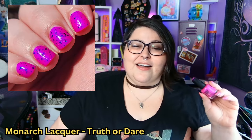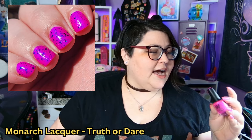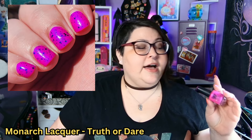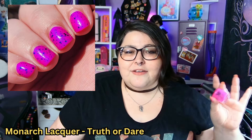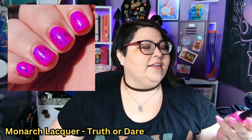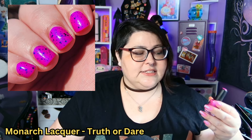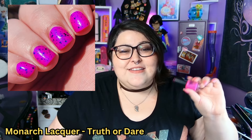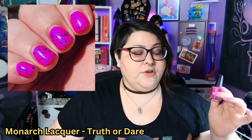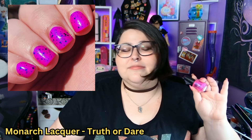Up next is a pretty new one to my collection — Monarch Lacquer Truth or Dare. This is a gorgeous purple jelly with a blue shimmer and multi-shaped black glitters. Some people say it's pink and I respect that, but I think it's more purple. Either way, that blue shimmer is absolutely popping. When I finally got it and put it on I was just amazed at how gorgeous it is. If you love a pink or purple with a blue shimmer, you are going to love this one.